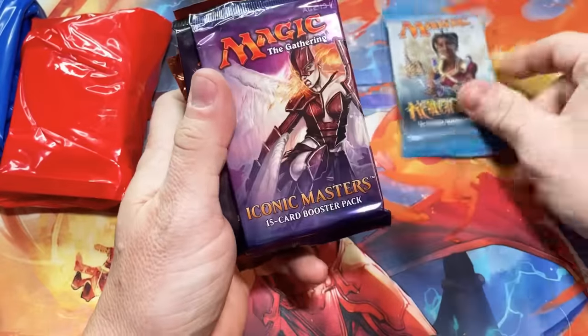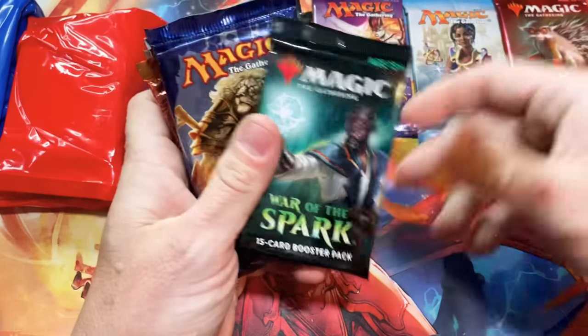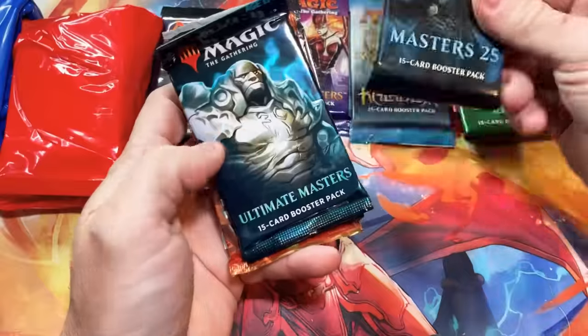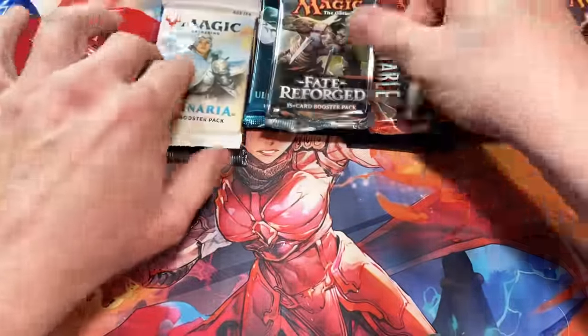Out of this one we get Kaladesh, Iconic Masters, Eldritch Moon, Ikoria, War of the Spark, Journey into Nyx, Zendikar Rising, a Masters 25, and Ultimate Masters, Unstable, and a Fate Reforged. These are some nice packs — I didn't really expect that. I don't know what I expected.